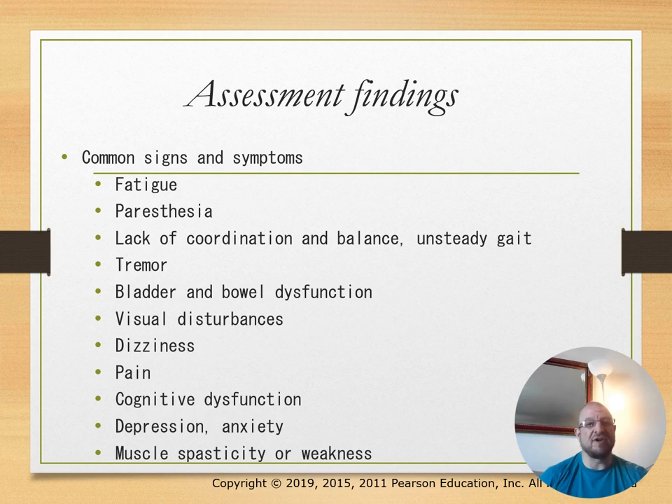Common signs of MS include fatigue, lack of coordination and balance, unsteady gait, tremor, bowel and bladder dysfunction, visual disturbances, dizziness, and pain.